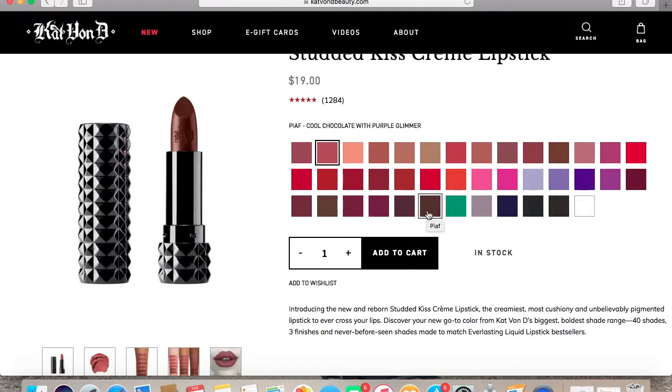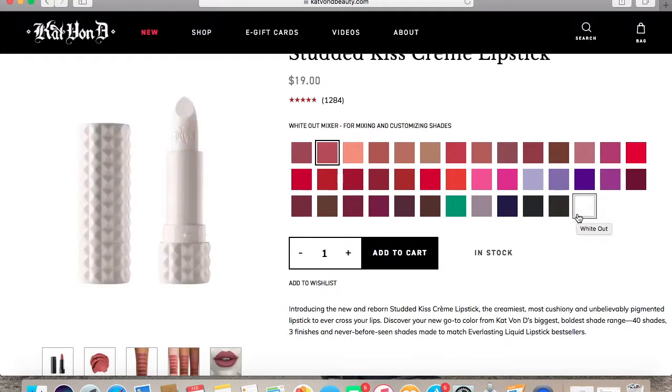There's Piaf — I cannot pronounce that word, so pardon me — Plan 9, which is a green, and that looks interesting. I've also never owned a green, so that's something in the future I might want to try. In 0, which is gray, and that definitely is something I want to try. Poe — I cannot pronounce that name so I'm not going to try — but it says it's pitch black with gunmetal glimmer. And Slayer, and Whiteout, which is used to customize another shade with.